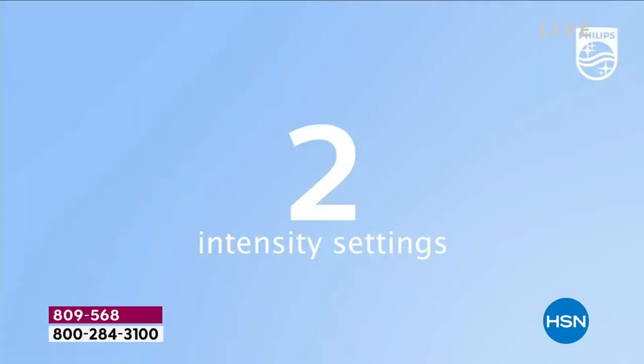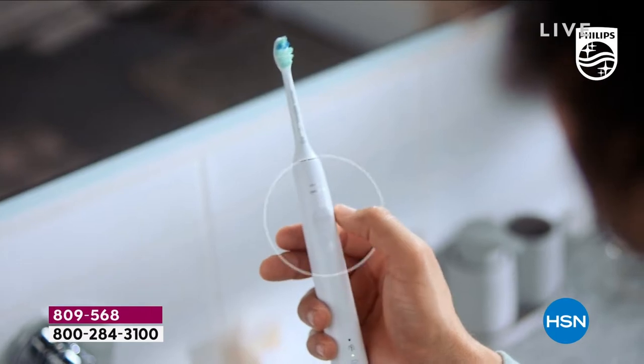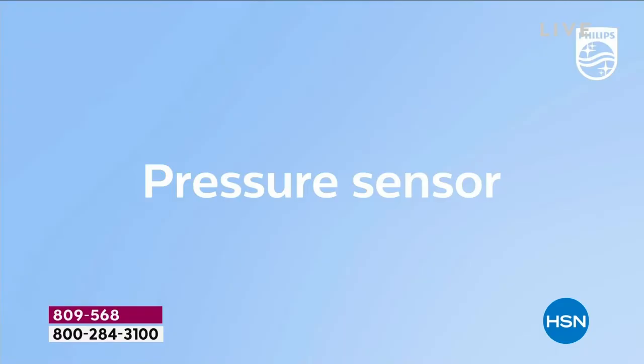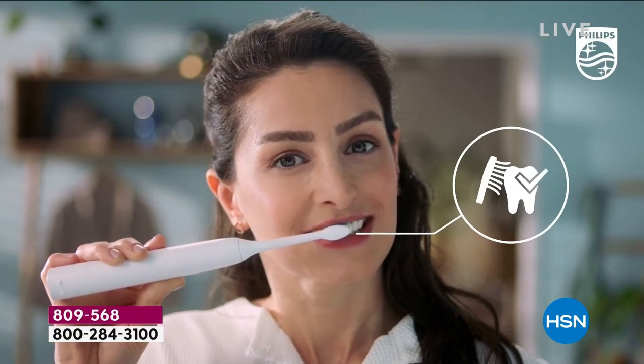In the world of dental hygiene and care, Ben Phillips. I'm so excited about today's special. It has been wildly popular all day long, bringing you that sonic technology for a brighter, wider, cleaner smile. But this is the brand new 4900 series with a new slim design, features galore.